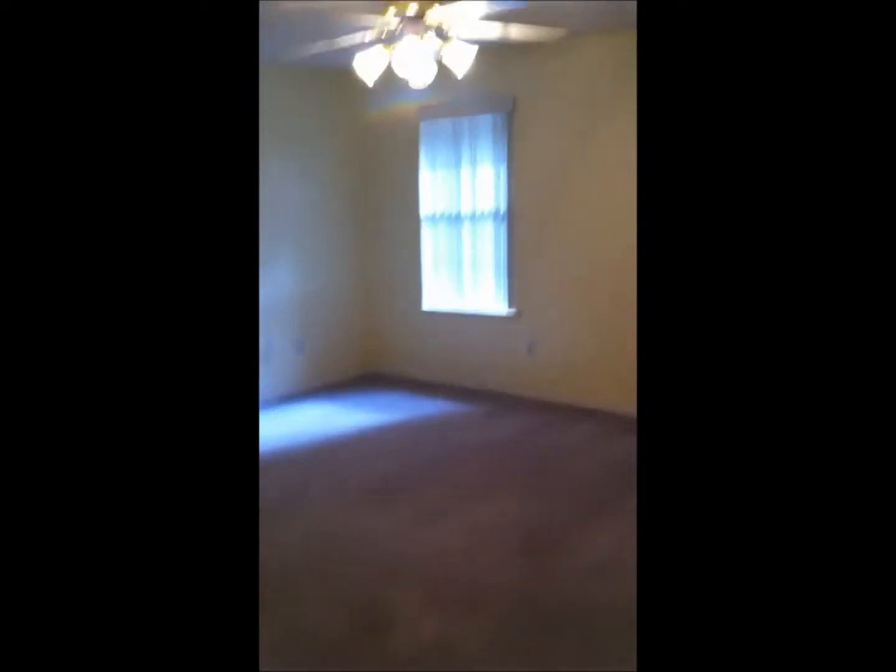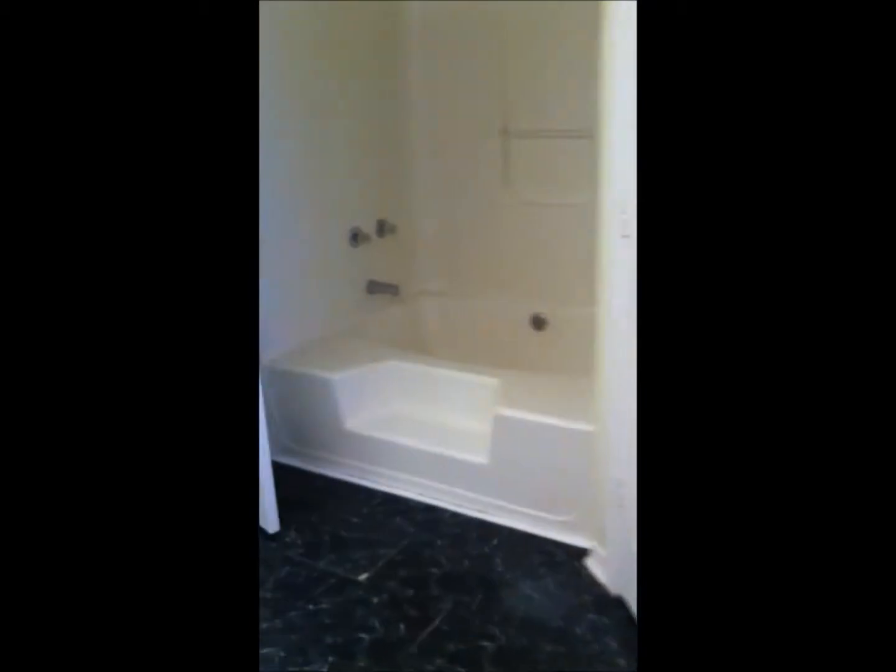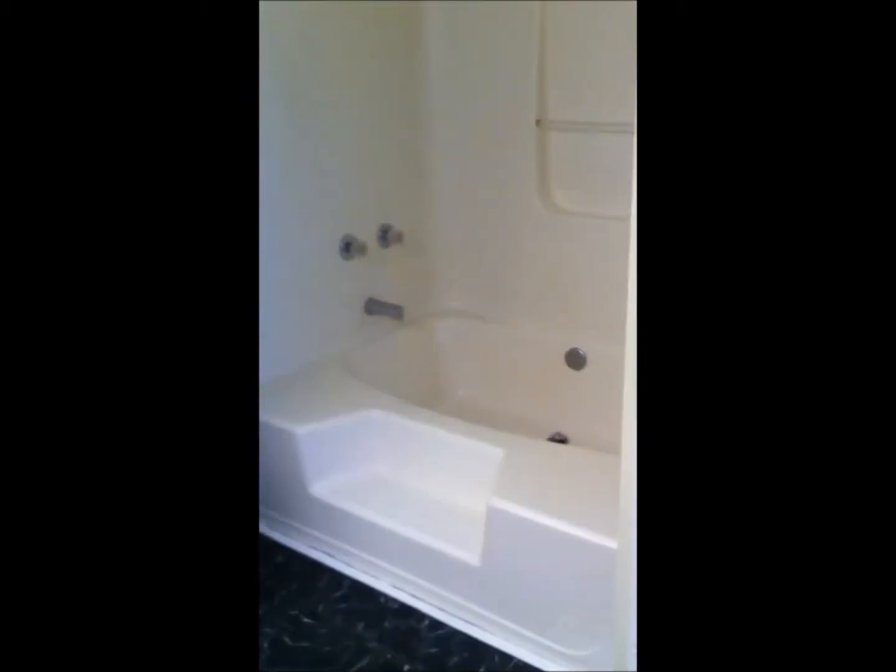This home does have a split floor plan, which means that the master bedroom is on the opposite side of the home as the other bedrooms. This is the master bedroom — you have a ceiling fan. Master bathroom: you do have a larger tub, double sink vanity, and there are two walk-in closets.